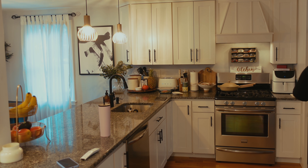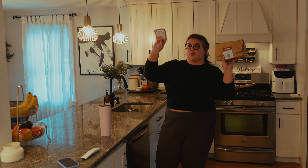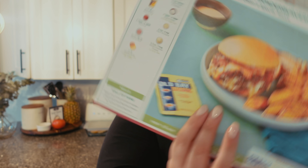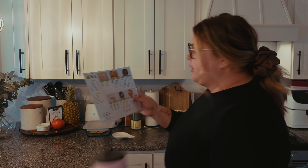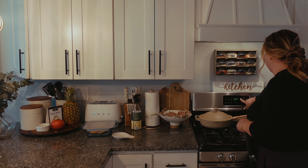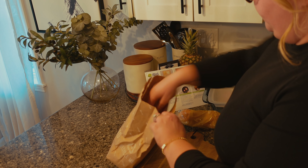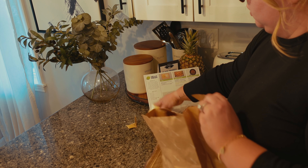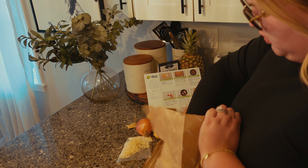Shout out to HelloFresh — thank you for sponsoring this portion of the video today. I have been using HelloFresh for years and years. They make your life so easy, especially on a day like today when we're coming home from Easter, we're tired, we had a fun day, and I don't want to worry about anything hard to cook. I like to just look at the directions, sip on some water — easy breezy. They all take around 30 minutes to make, so I know I'll be able to whip up dinner quickly. There's no thinking required and everything is just exactly the amount you need, so the pre-portioned foods create less food waste and less prep for you.